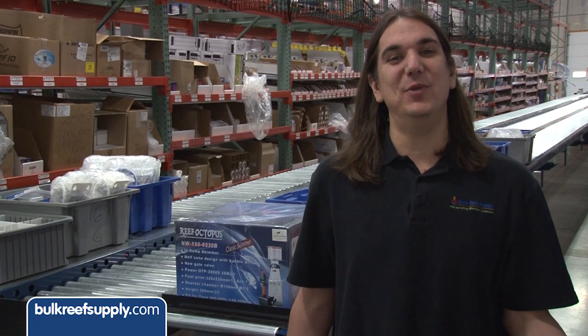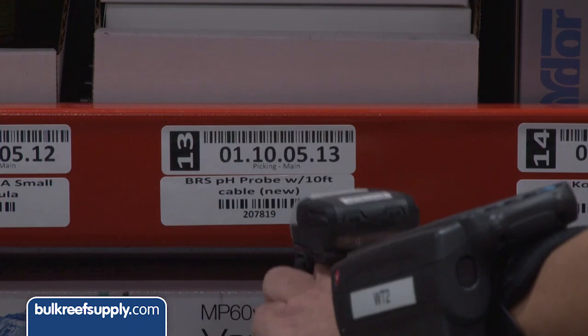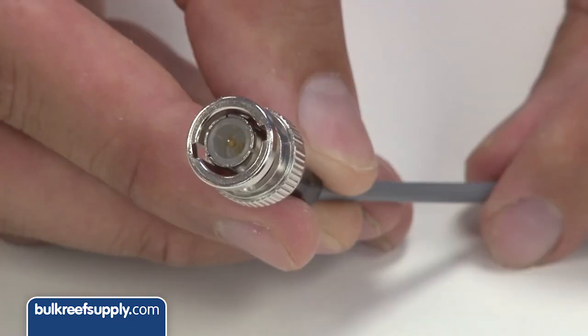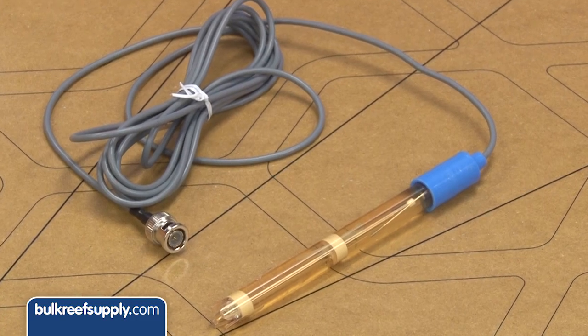For that reason we also upgraded the probe that comes with it to the BRS lab grade probe. This thing has dual junctions, high end cable shielding and a B and C connector, epoxy body, and it's made in the USA.